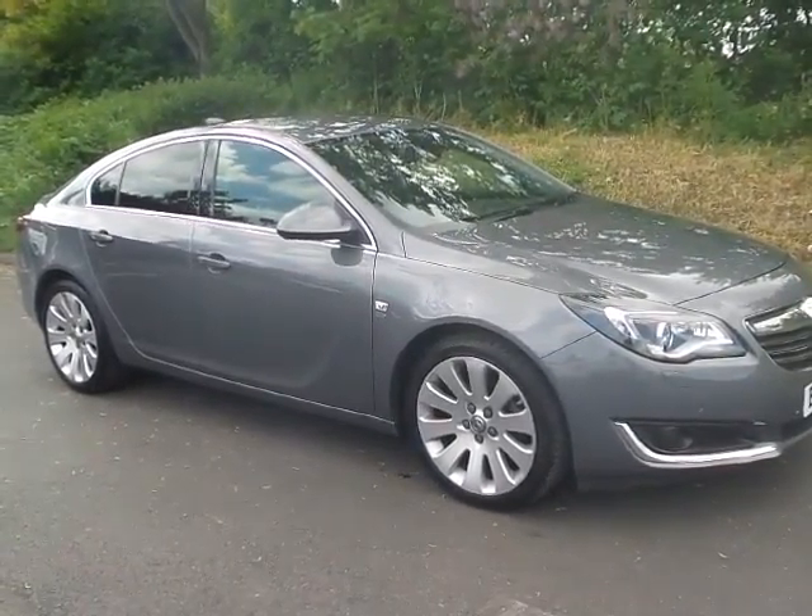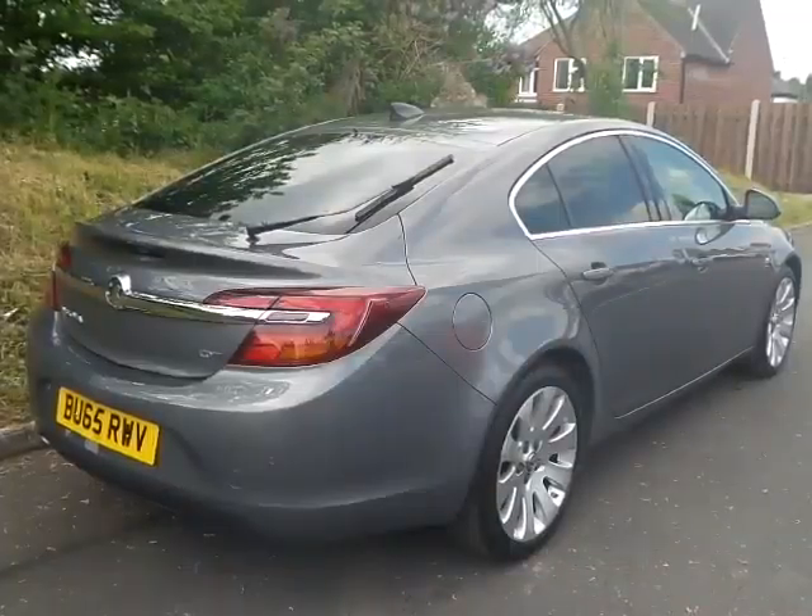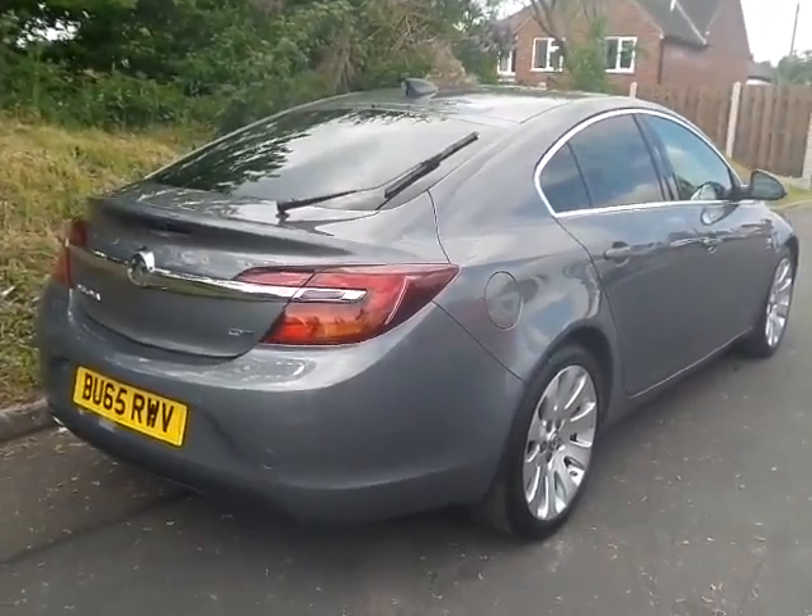Really, really nice 5-door hatchback. Very nice looking car from every angle.